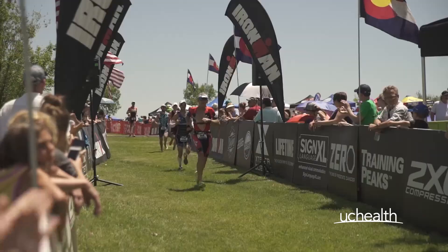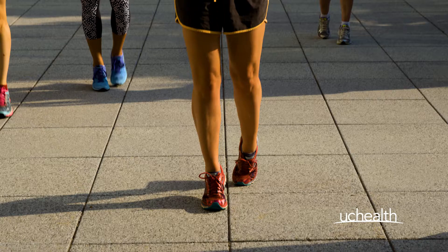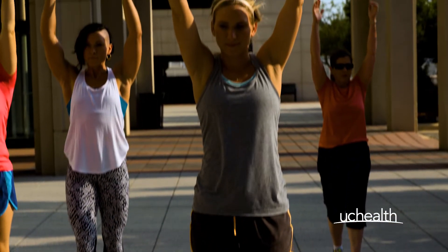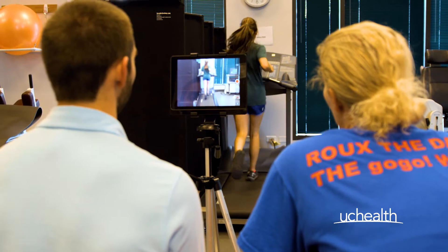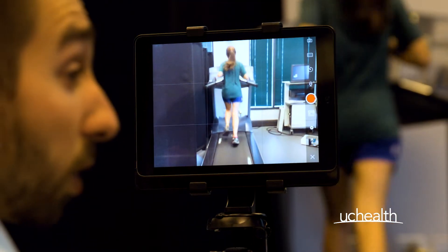Are you a runner looking to improve your performance and reduce injury? Move It: Hit the Ground Running is a seminar designed to inform the public about running-related injury prevention through a personalized experience designed to identify risk. Our goal is to look for gait and muscle imbalances in order to find strength deficits and other issues that might predispose you to an injury.